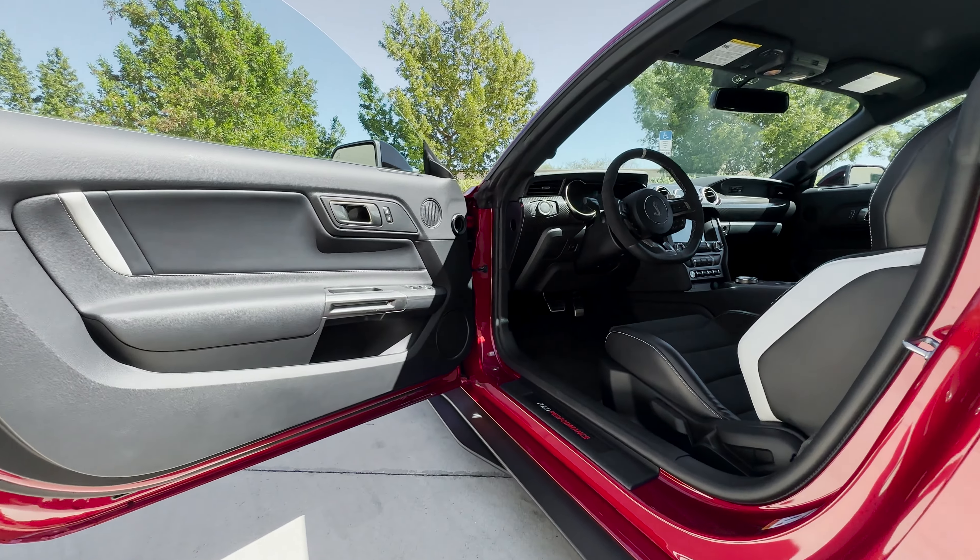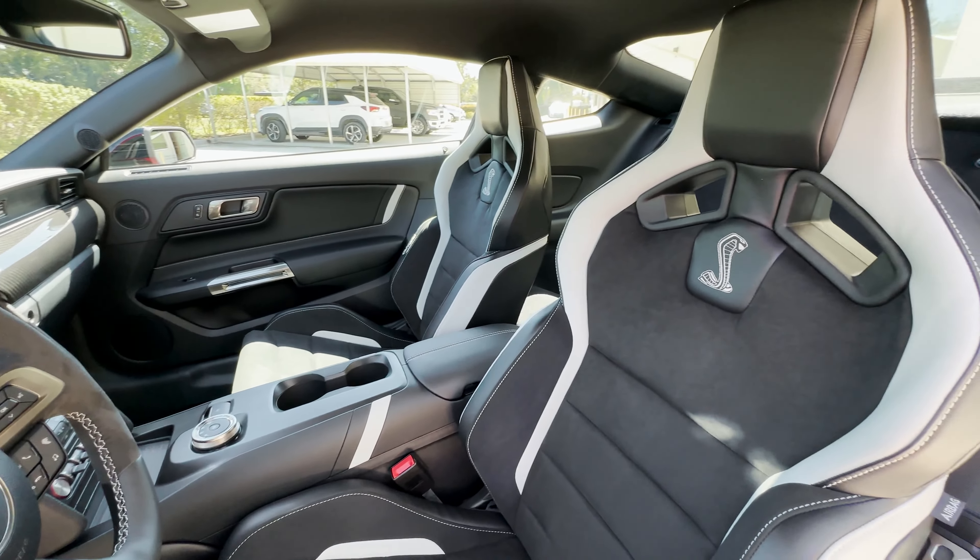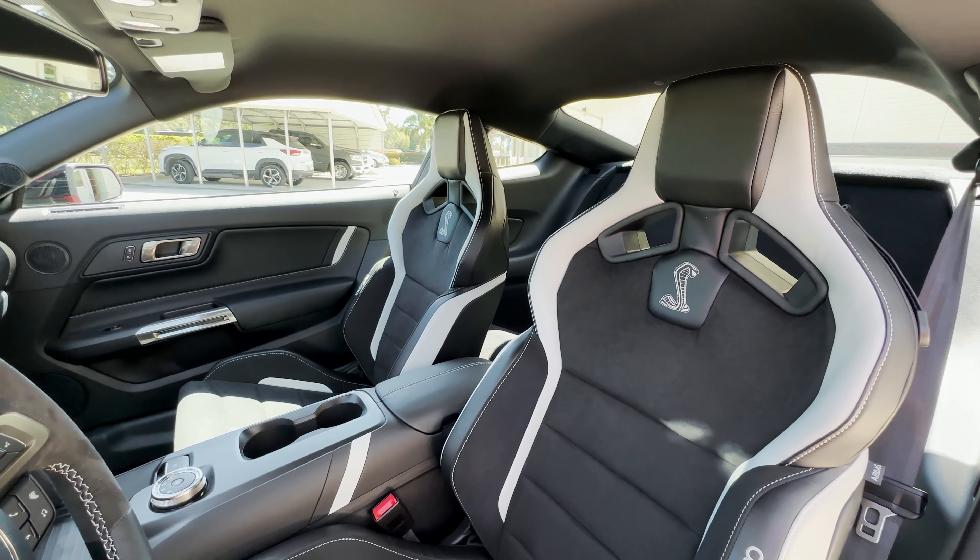Making our way inside, we see the ebony and gray accent interior along with those Recaro seats, which are beloved by Motorsports and Mustang Shelby fans alike.